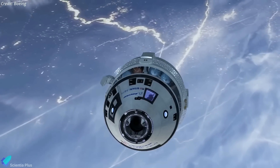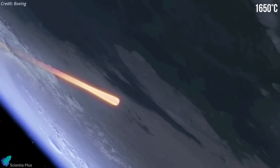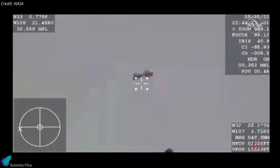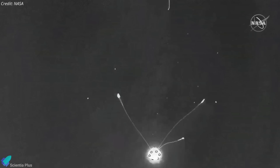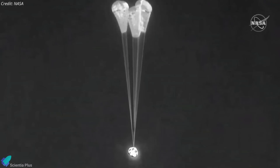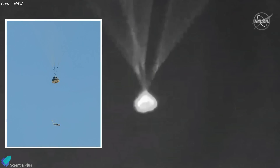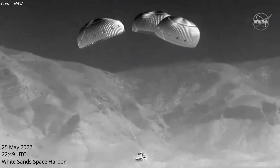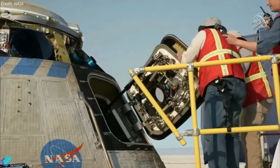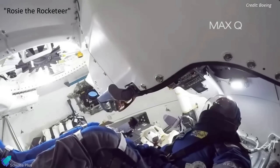After jettisoning the service module, which provides power and propulsion during flight, Starliner oriented its heat shield to take the brunt of the atmosphere, hitting some 1,650 degrees Celsius. At just under 9 kilometers in altitude, Starliner deployed two drogue parachutes, slowing the vehicle's descent considerably. Three main parachutes then deployed at about 2.4 kilometers altitude. Starliner jettisoned its basal heat shield with about 900 meters to go, exposing its airbags, which quickly inflated to absorb the initial impact. The spacecraft landed at White Sands Space Harbor in New Mexico at 10:49 p.m. UTC, bringing about 270 kilograms of cargo and Rosie the Rocketeer, a mannequin used to simulate future crew.